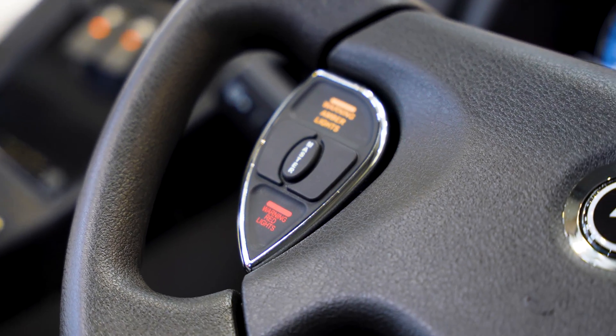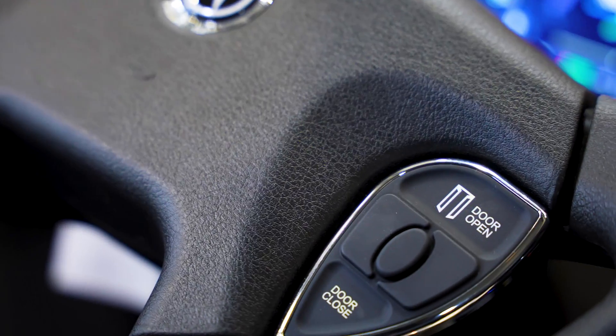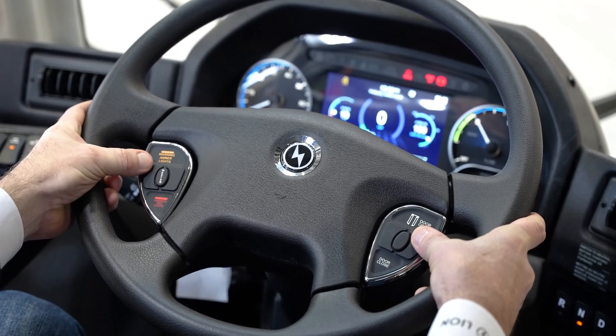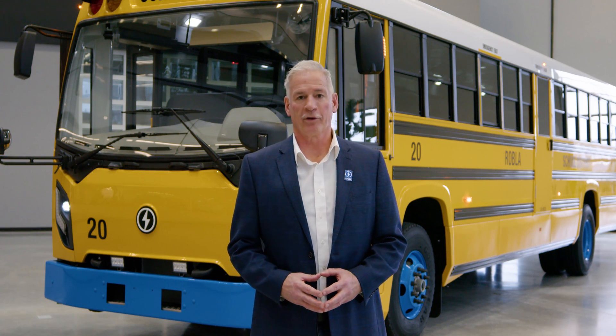One of our cockpit designs is the ergonomic steering wheel, which provides touch controls for door opening, warning amber lights, and warning red lights for driver and pedestrian notification. Lion Electric and I would personally like to thank you for spending time today reviewing our Lion D. Please feel free to contact Lion Electric for any information we can share with you to make your decision easier.